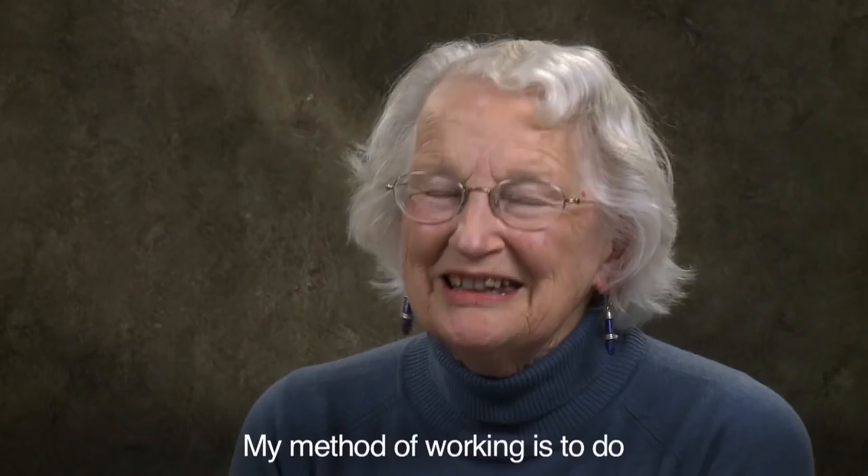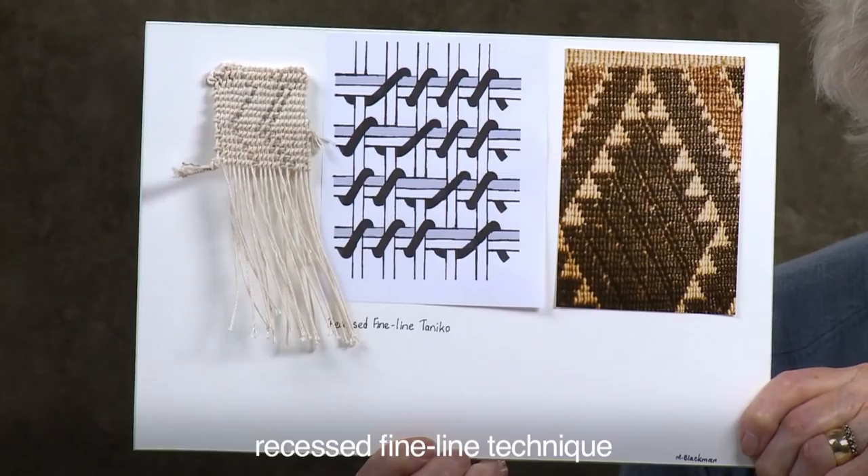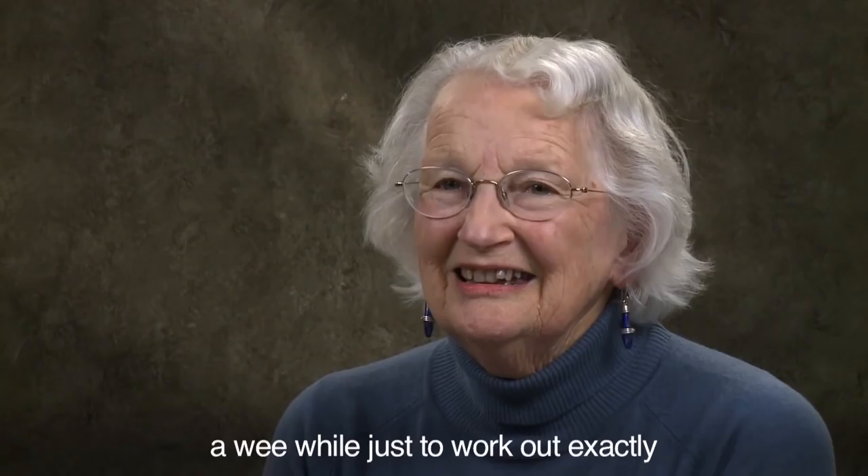And so my method of working is to do reconstructions. And I can tell you, particularly with this recessed fine line technique, it took me a wee while just to work out exactly how it was going to work.